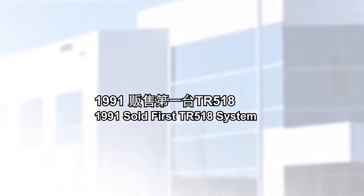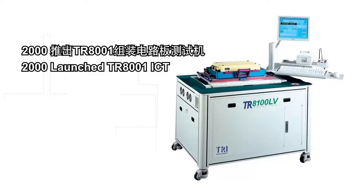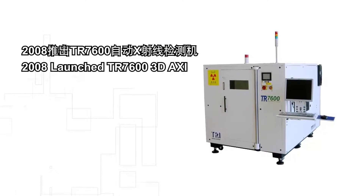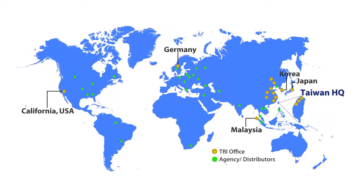Building on the success of TR518, TRI established its position as the market leader in Taiwan. Aiming to become a leading brand in the automatic testing industry, TRI is steadily expanding its territory in the global market.